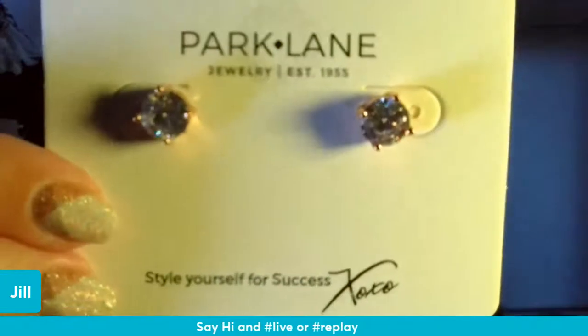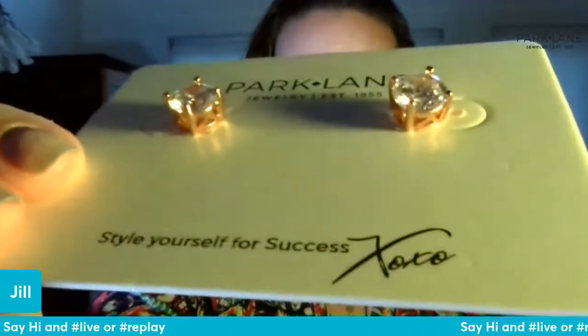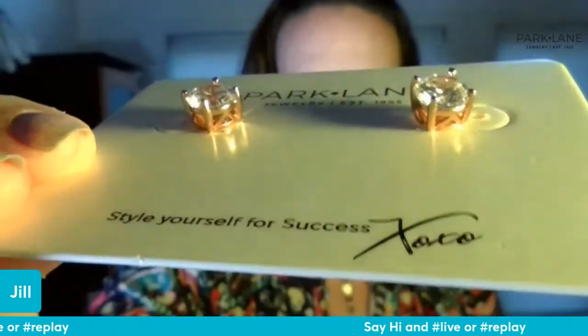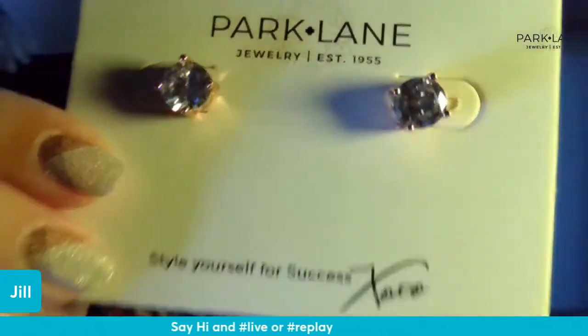They came out with something people have been asking for — the impression earrings in rose gold. They're set in rose gold and they are clear impression earrings, only $28. We had them a while back and they sold out; it's been probably over a year since we've had them, and now they're back.